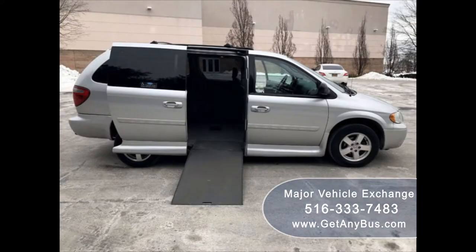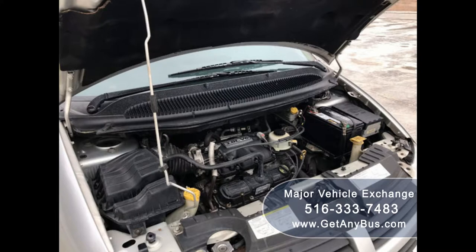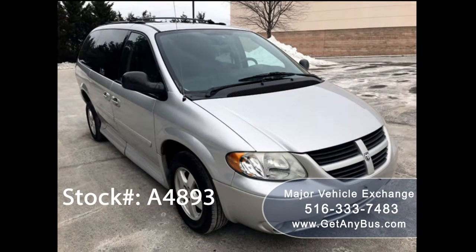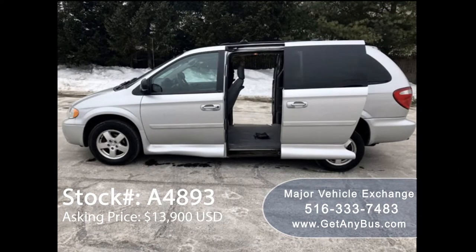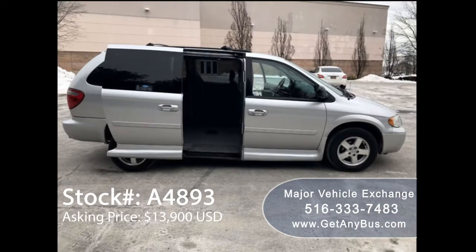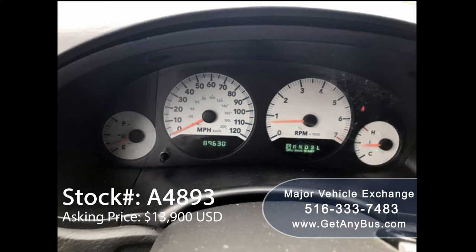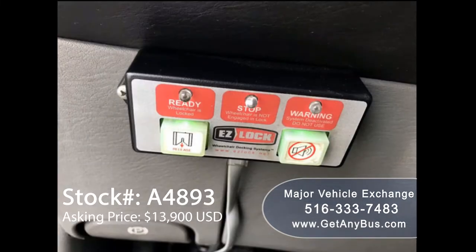The power ramp works from inside as well as via remote from the outside. The 3.8-liter V6 gas engine and transmission operation is smooth, powerful, and fuel efficient due to the front-wheel drive. This used wheelchair ramp van has several features including an AMS conversion with lowered floor, automatic doors, electric wheelchair ramp, 89,630 miles, and an easy lock system.